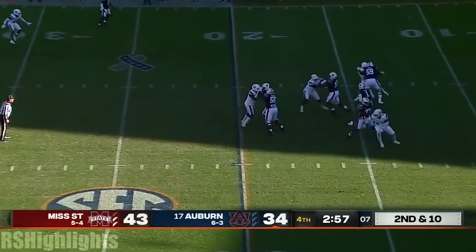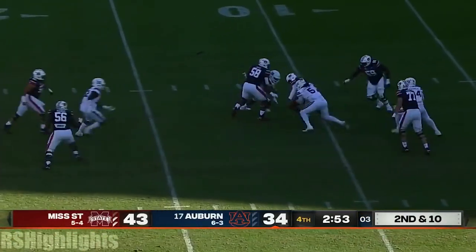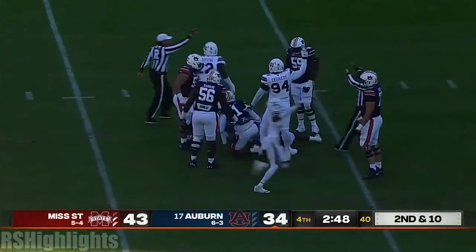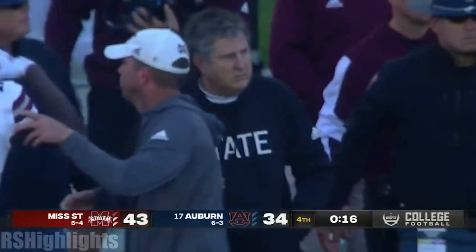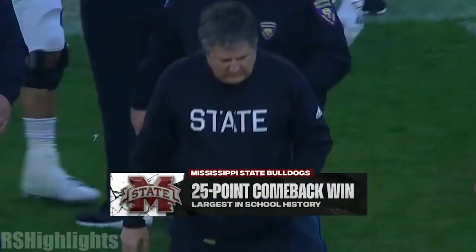Four-man rush, and he's backing up. Lost the football! Did he get it back? Mississippi State thinks they have it — and they do. Randy Charlton gets the stop. And that will be the game's final play.